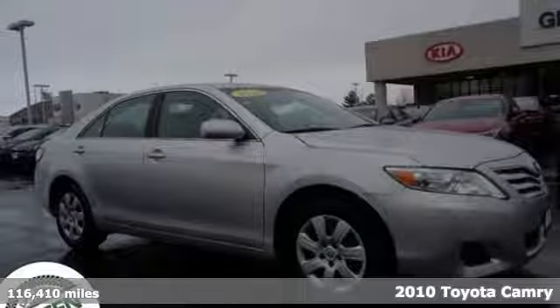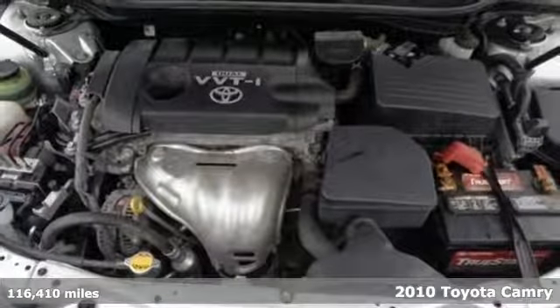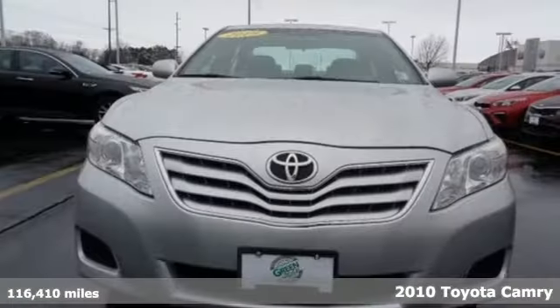It's a 2010 Toyota Camry. With intuitive tech and sporty details, you'll feel the excitement before you even hit the gas.